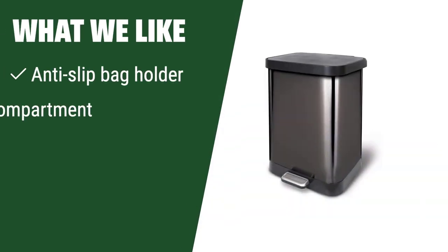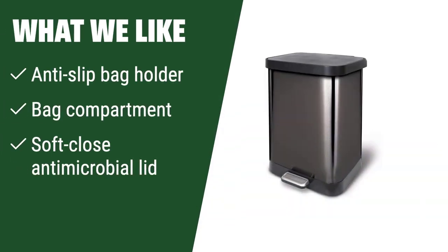What we like: If you appreciate anti-slip features in a trash bag holding compartment, this trash can is worth considering. The soft-close lid with antimicrobial properties makes it perfect for those who prioritize hygiene and convenience.